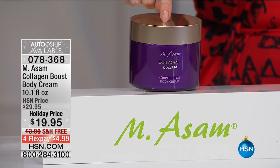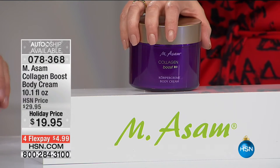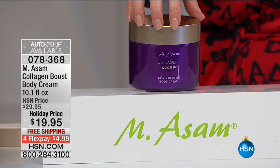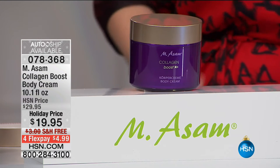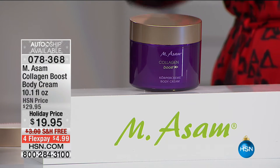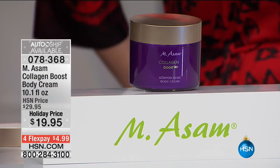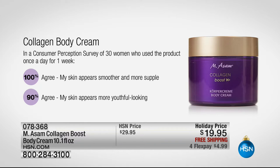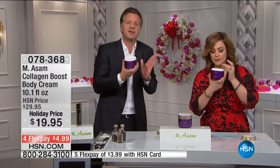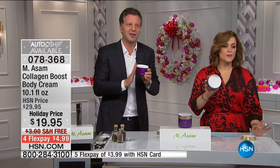The collagen body cream — 10 ounces for $19.95. The same collagen-boosting benefits but now for the rest of your body. It's a customer pick at $4.99 to bring home on a credit card. After one week: 100% say skin appears smoother and more supple, 90% say skin looks more youthful. Use it on the neck downwards and even on the décolleté. The fragrance is divine, so luxurious. It lasts three to four months — super size, $10 off today, free shipping.